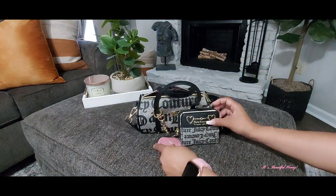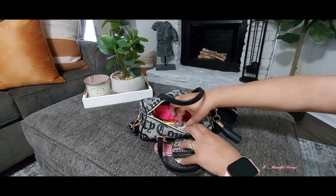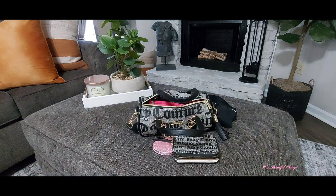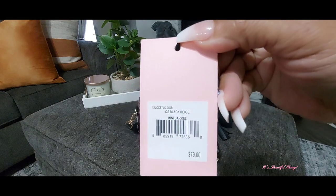That's all I have in the front slip compartment. I also have the card that came with this purse — the information for those of you that may be interested. They're just calling it the black beige mini barrel.